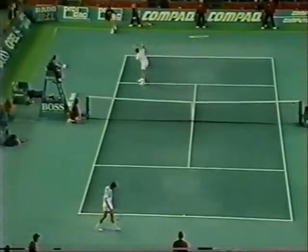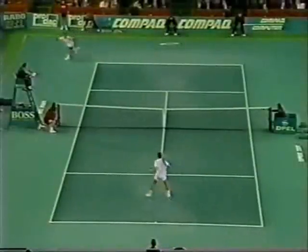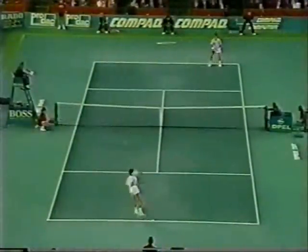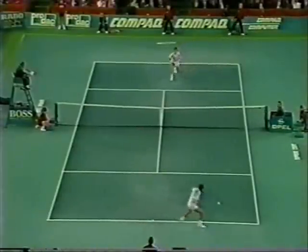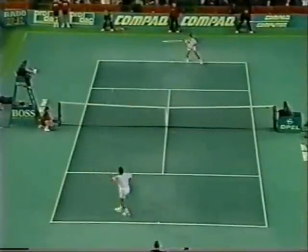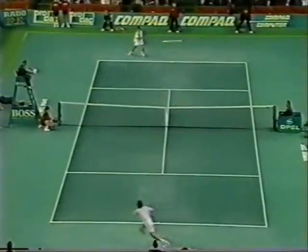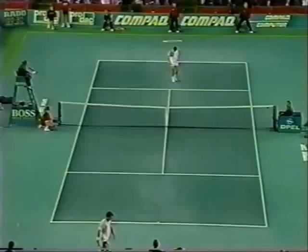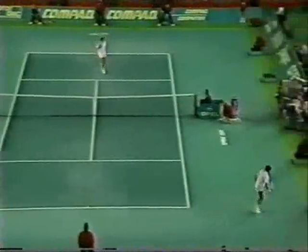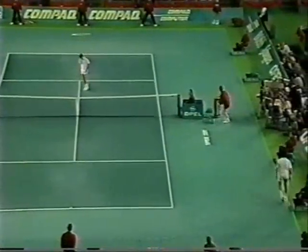That is all he needs. First break of this match and Sampras has a four game to two lead in the first set. He's got a bit more stick on the serve as well. First set to Pete Sampras.